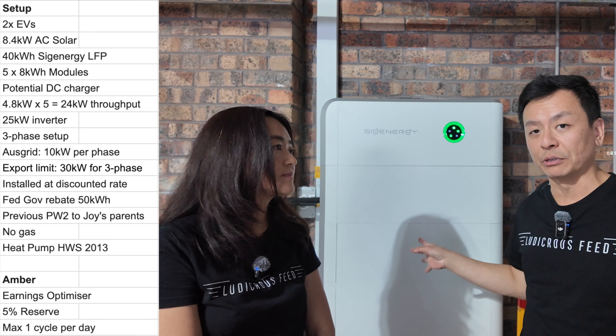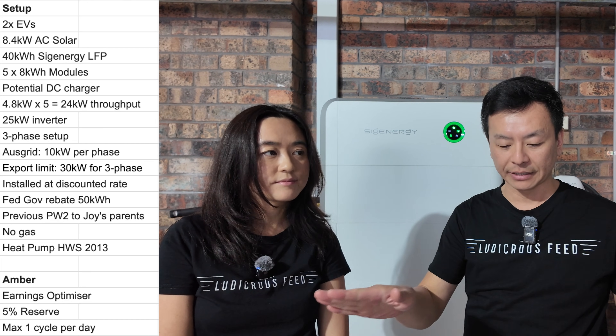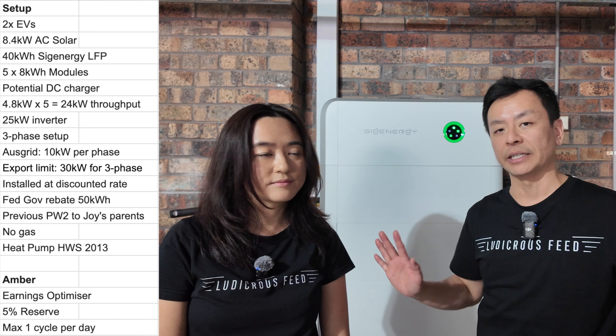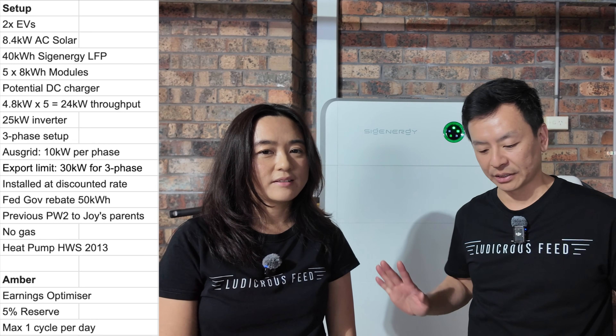We previously had a Powerwall 2, which was gifted to Joy's parents who live very close to us — they're now enjoying it. We do not have gas; this is a gas-free home. We have an induction cooktop, an electric heater, and reverse cycle aircon.